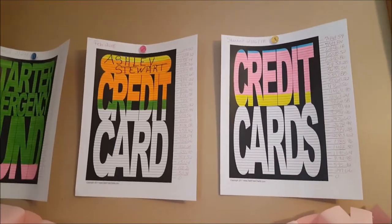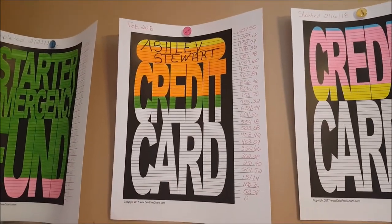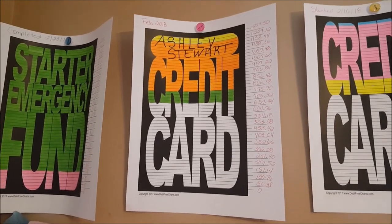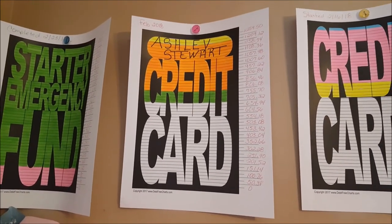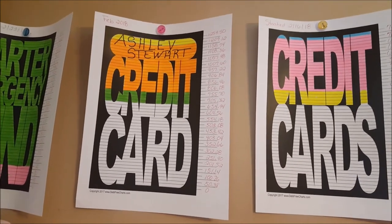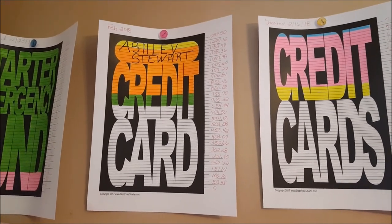The next chart is Ashley Stewart. The yellow represents a normal payment or maybe a little extra. The orange is the money I sent in from the yard sale, and then there was a second payment that came in from the yard sale as well. So now we're down to seven hundred dollars on Ashley Stewart.